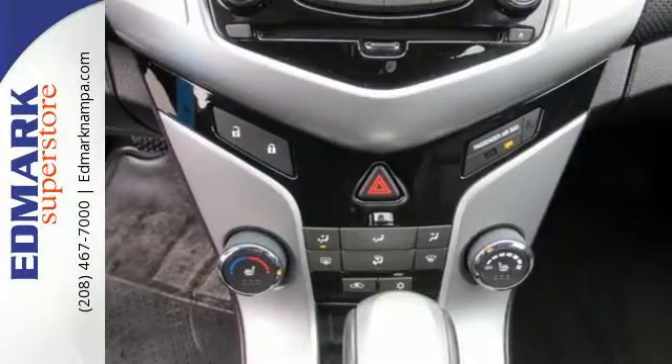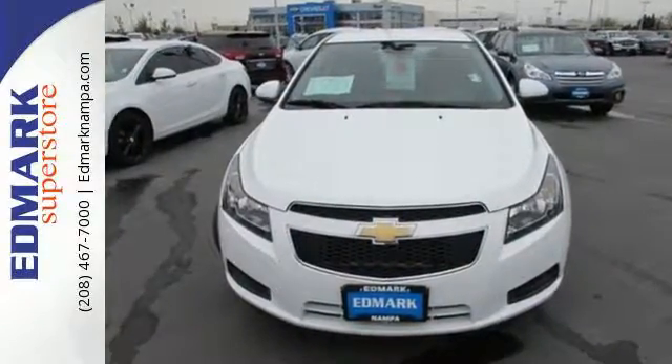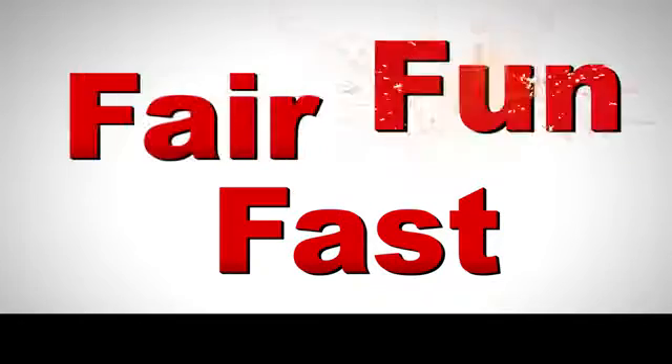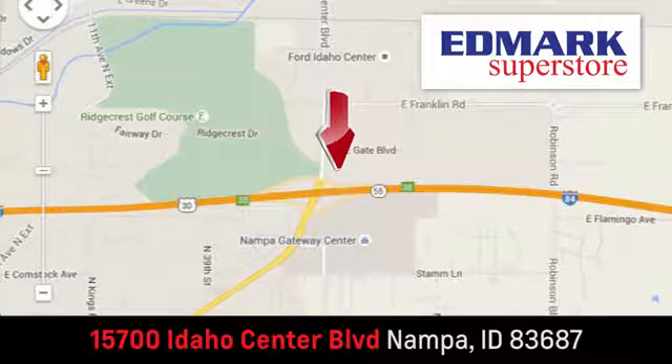It's time for a more fuel-efficient experience. Come see this Cruze today. Fast, fair, and fun. Give us a call or stop by — we're conveniently located in the Idaho Center Auto Mall.